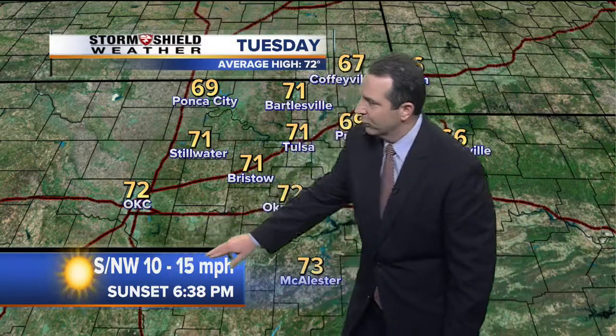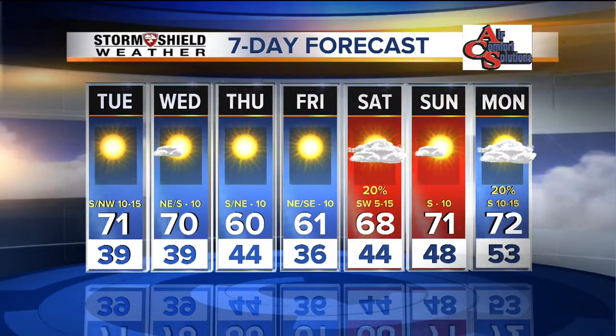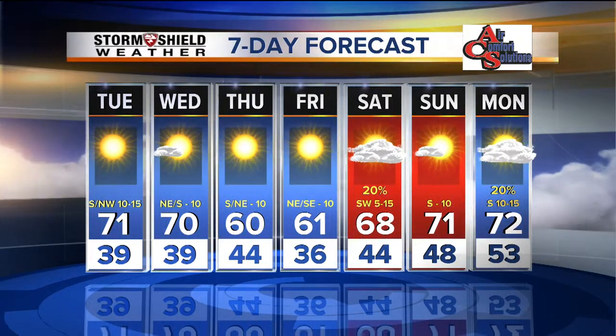We'll have yet another front move through tomorrow afternoon and evening, but it's going to move through dry. In fact, we're going to see several fronts move through over the next seven days. Another one on Thursday is going to drop temperatures back to 60 for the high, then we'll see temperatures back into the upper 60s and low 70s. Another front on Saturday, yet another one Monday night into Tuesday — but the chance of rain is fairly slim over the next seven days. A little cool in the morning, but we can definitely handle the afternoon. Low 70s look good.